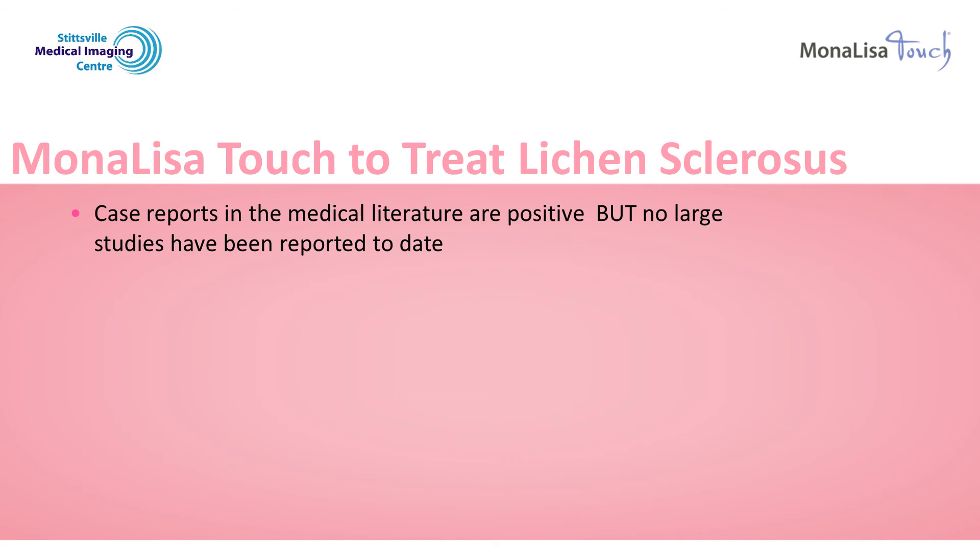There have now been a number of case reports looking at fractional carbon dioxide laser, like the Mona Lisa Touch, to treat lichen sclerosis. The case reports show positive results with reduction or elimination of the lichen sclerosis without side effects. However, no large studies have yet been reported.